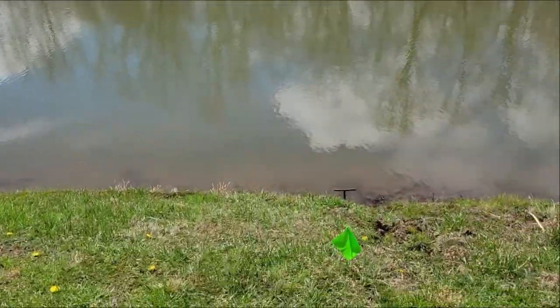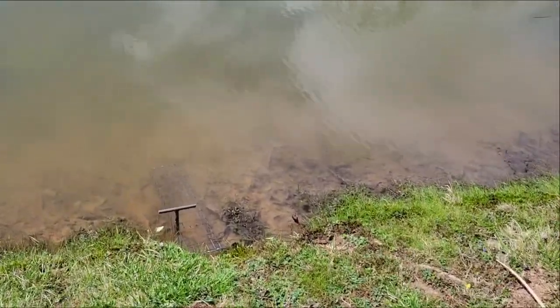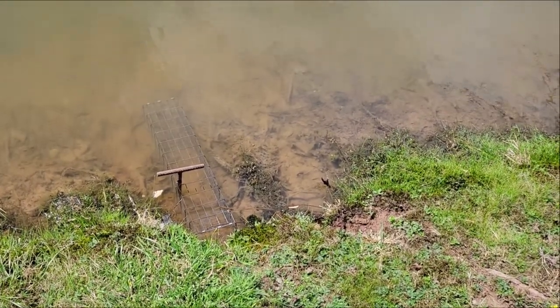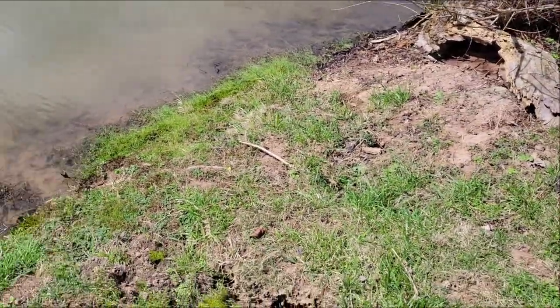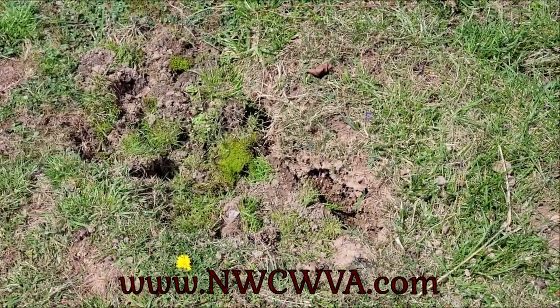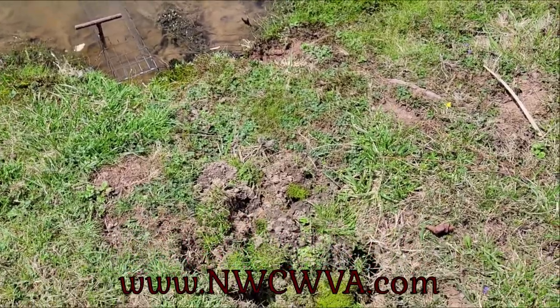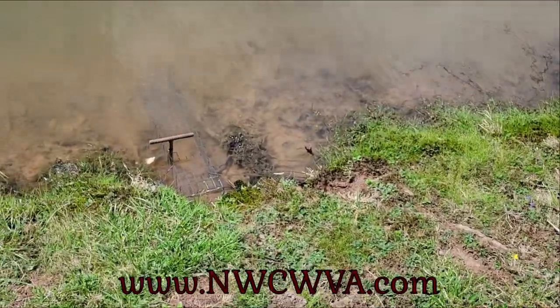Here's the first little colony trap and it is empty. What we do is we set them — and if you can see here, there's a collapsed bank from where the muskrats have tunneled in underneath and it has collapsed. We caught one here the other day.